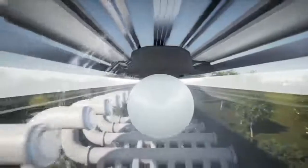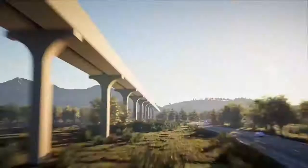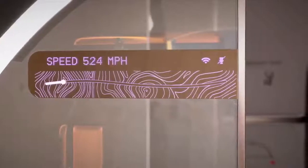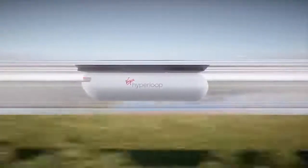It starts with a near-vacuum environment inside a tube, which enables high speeds and low power consumption by nearly eliminating aerodynamic drag. Inside that tube, battery-powered pods glide at speeds up to 670 mph, comfortably, safely and quietly using our proprietary magnetic levitation and propulsion.